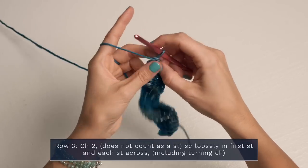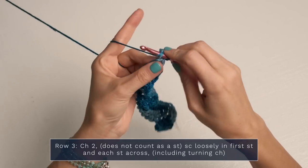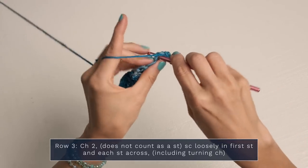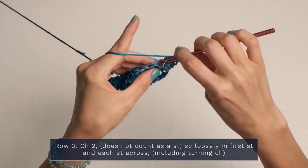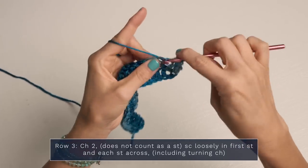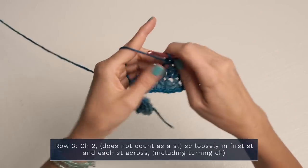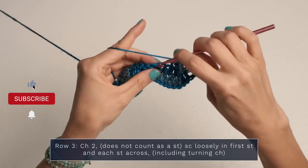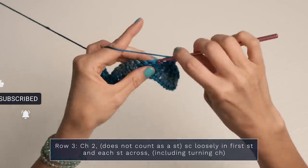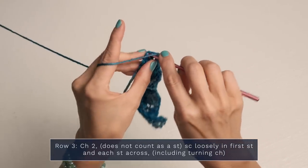For row three, turn and start with a chain two — this does not count as a stitch. Single crochet loosely into the first stitch and into each stitch across, including the turning chain. Make sure to count your stitches to confirm they are correct when you're finished with this row. As promised, I am giving away a full set of this luscious yarn base used to make this pattern. To enter, just make sure you're subscribed to our YouTube channel and comment below letting me know what you think of this new pattern. When you come to the end, make sure you work into that final turning chain.